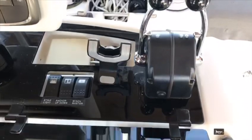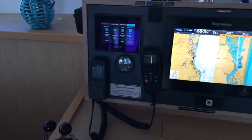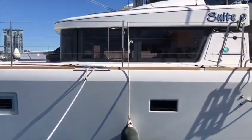But by far the most exciting upgrade is the new full C-Zone digital switching system, which allows complete control and monitoring of all electrical components from the touch of a button.